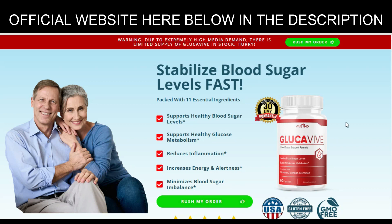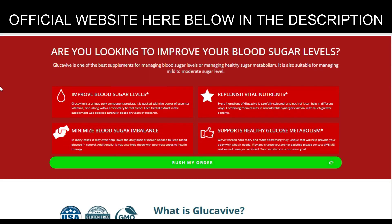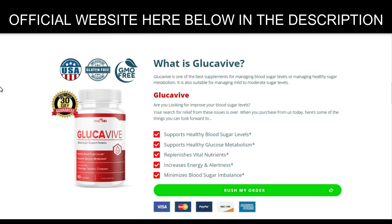Glockaviv is a newly launched sugar-controlling formula created for people in their 30s and 40s suffering from irregular sugar levels. As it is based on modern information and research, there are high chances of it working. If you arrived at this video it is because you want to know more about Glockaviv. Pay close attention to what I have to tell you. Hello, I'm John, and today I'll tell you everything you need to know about Glockaviv before you actually buy this product.